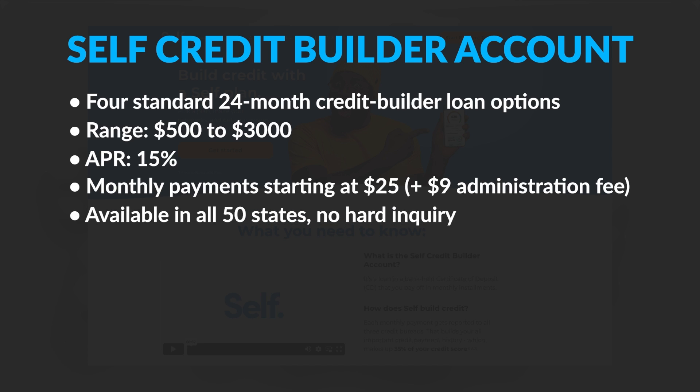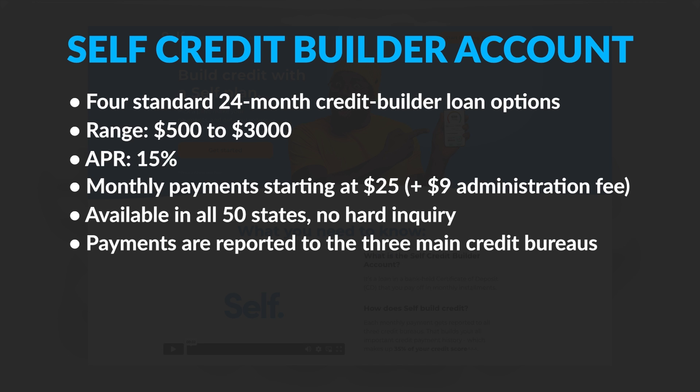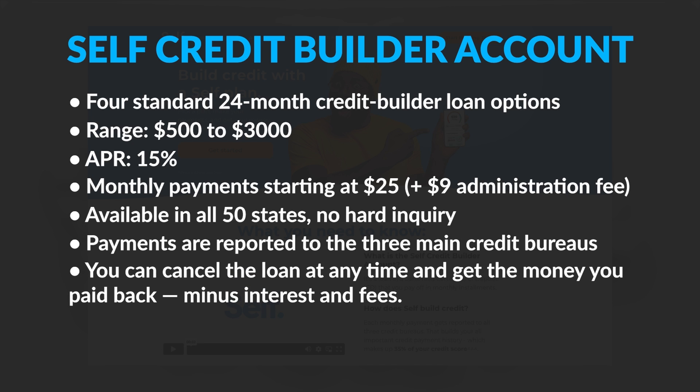Self loans are available in all 50 states, and applying won't result in a hard inquiry, and your payments are reported to the three main credit bureaus. The money you pay into your account cannot be touched until the end of the 24-month loan term, but Self allows you to cancel the loan at any time and get the money that you paid back, minus interest and fees.